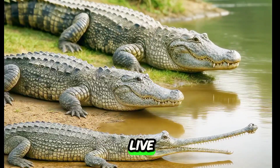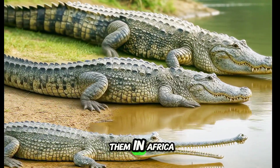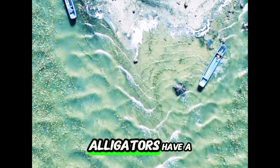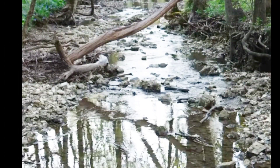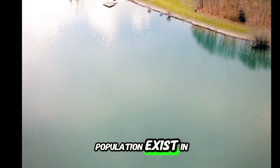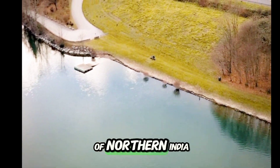Now let's talk about where they live. Crocodiles are the most widespread — you can find them in Africa, Asia, Australia, and the Americas. Alligators have a much smaller range; they mostly live in the southeastern United States, and a small population exists in China. Gharials, however, are only found in the rivers of northern India and Nepal — they're the rarest of the three.